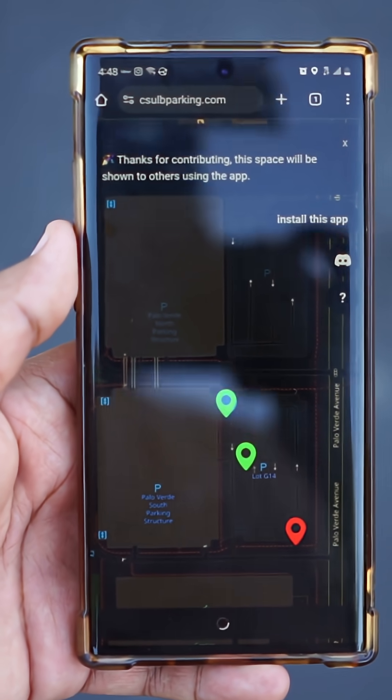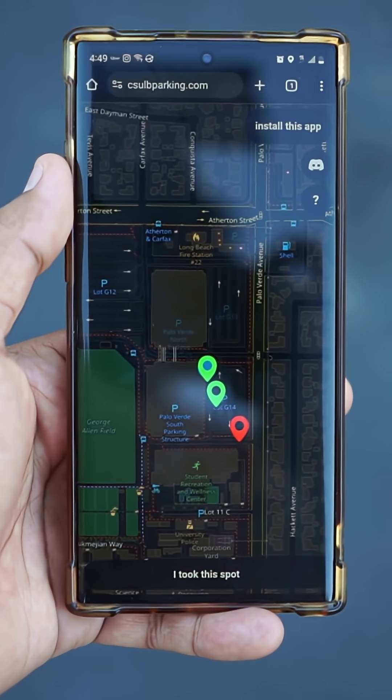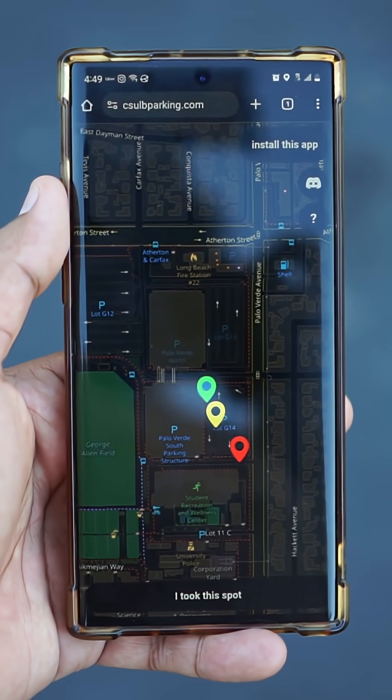This now lets everyone in the application know that this spot is now available. If you're a Cal State Long Beach student right now, you can actually go over to this application and start making life and parking easier for yourself.